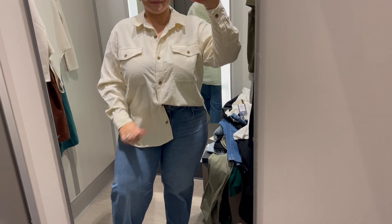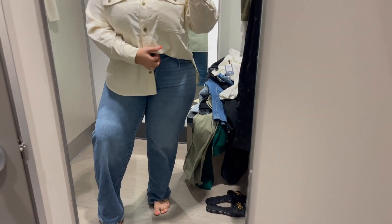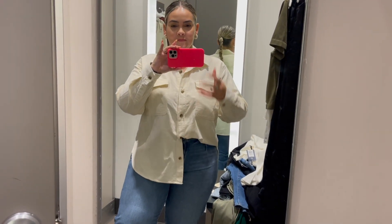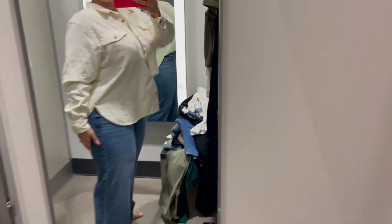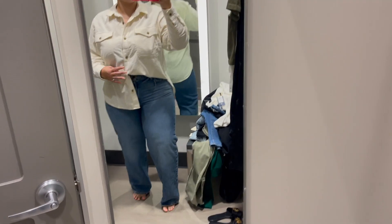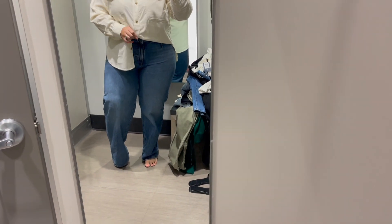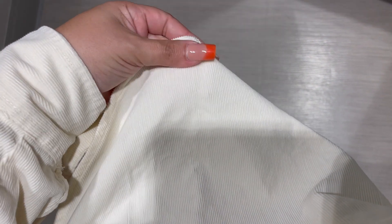I tried on this top with the same jeans — I love this top. They have different colors, so make sure to look in the description box to see all the colors available. I love this top because it's a nice thick material, so if you live up north where it gets cold, you can definitely wear this. I like how long it is in the back because you can wear it with leggings, either tucked in or open with a sweater inside. The material is like a corduroy — I really love it and this color is my favorite because it looks a little fancy.